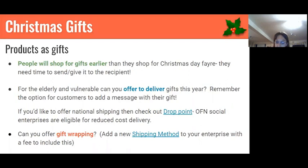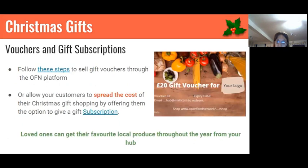Can you offer gift wrapping as a service? Can you add a little customizable message with gifts? Vouchers and gift subscriptions have been a growing trend, and I think gift subscriptions this year will be a really big thing. Using the OFN platform, the person buying the gift can spread the cost over coming months — paying a small amount for their friend or family to get a loaf of bread or a fresh vegetable box every week for two months, for example. They don't have to pay for all of it upfront, which is especially important this year given cash flow problems.